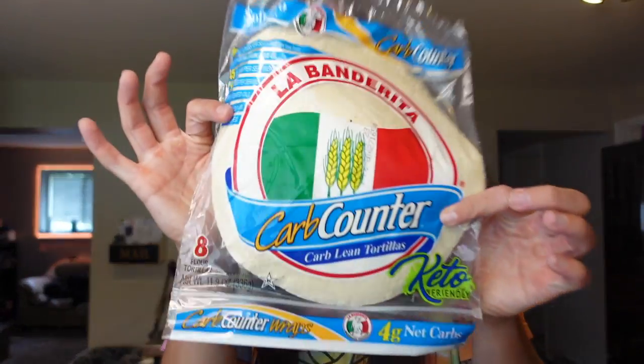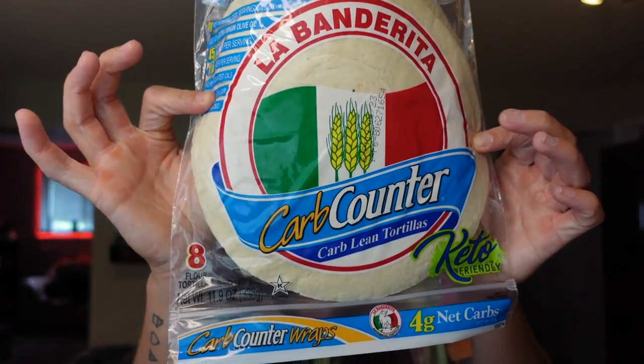We also got some La Banderita wraps — the carb counter version. They are one point for one tortilla, 45 calories, one gram of fat, 15 carbs, 11 grams of fiber, and five grams of protein. I think these taste even more like regular flour tortillas compared to the Extreme Wellness ones. They're really good in the air fryer. I use them for breakfast burritos, chicken wraps, BLT wraps, and different stuff.